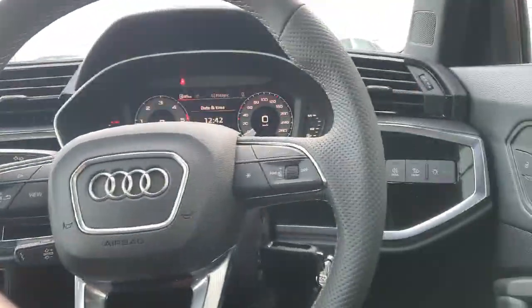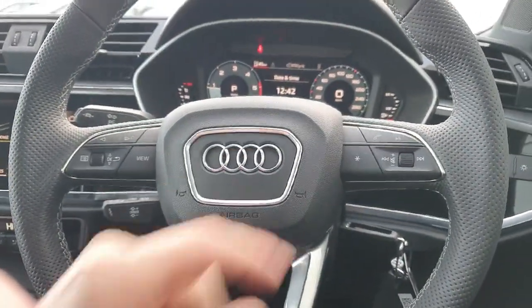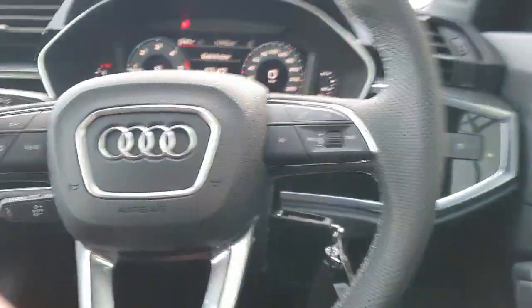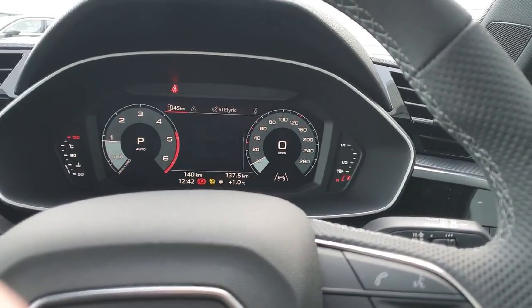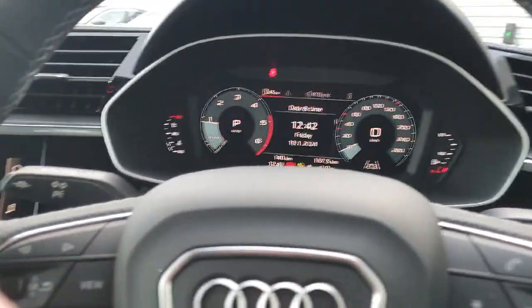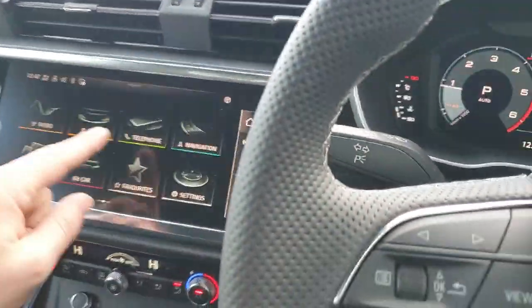Taking a closer look at the cockpit, we have automatic headlights to the right and a three spoke multi-functioning steering wheel. On the right hand side we have control for volume and phone settings, and on the left we have control for the virtual cockpit which is in the centre ahead with multiple different options. In the centre we have our multimedia interface which is a high definition touch screen, very easy to use.